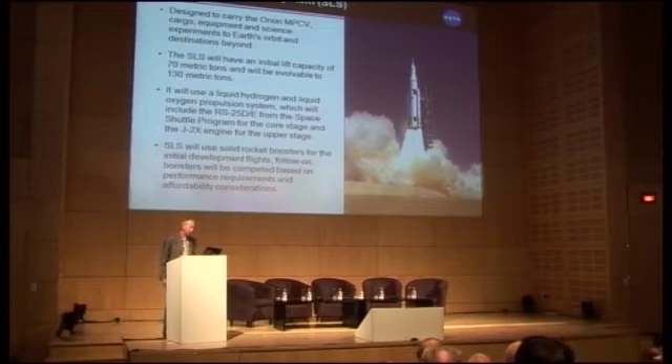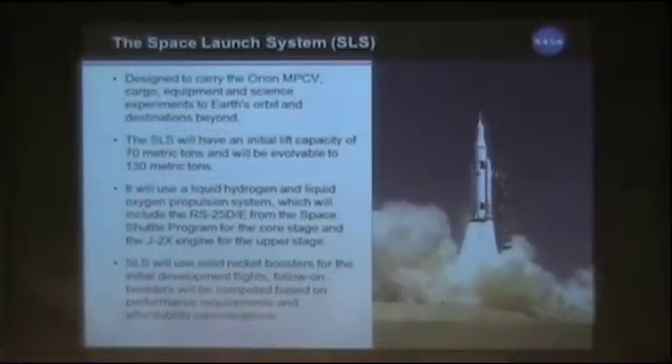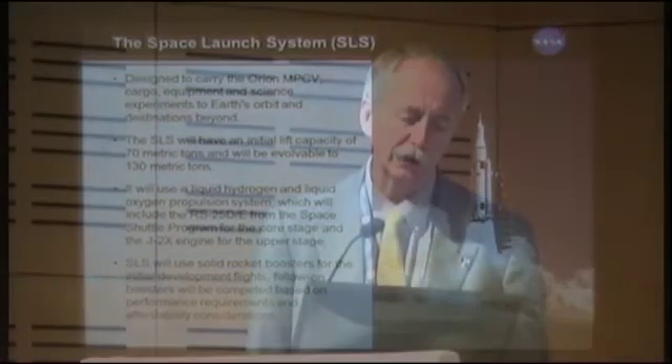The Space Launch System is designed to carry the Orion MPCV, cargo, equipment, and science experiments to Earth orbit and destinations beyond. The SLS will have an initial lift capability of 70 metric tons, but we're going to design it so it can go to 130 metric tons, which will be much bigger than Apollo. It'll use a liquid hydrogen-oxygen propulsion system — the RS-25D shuttle main engines for the core stage and the J2X engine for the upper stage. The SLS will initially use solid rocket boosters for the first potentially two developmental flights, then we'll compete the boosters for subsequent flights — those could be liquid oxygen-kerosene, liquid oxygen-hydrogen, or even solid systems. The challenge will be designing the core vehicle to attach different boosters on the side.